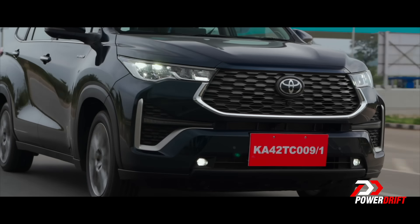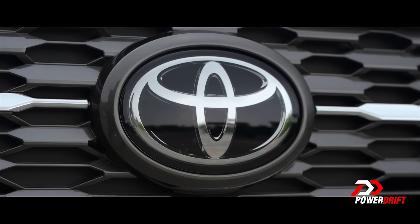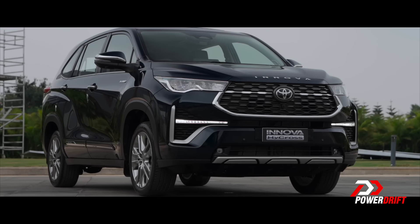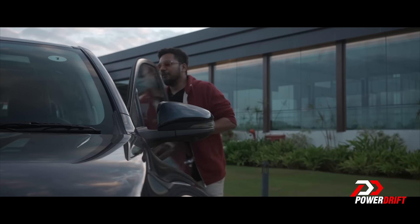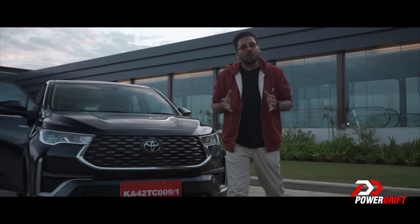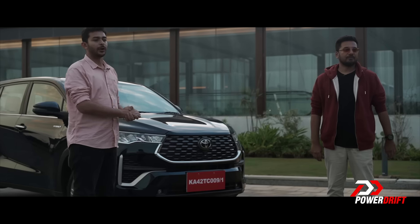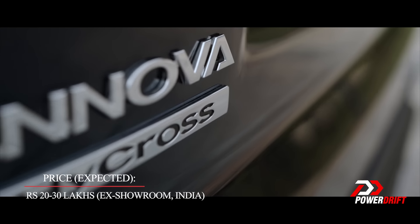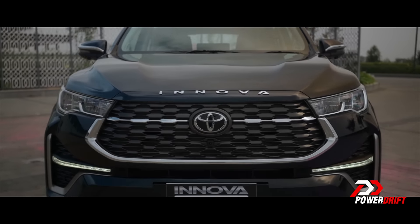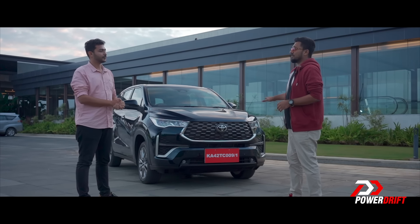We haven't really shown you how ADAS features work, but to do that we're going to have to do another video dedicated only to the Toyota Safety Sense ADAS features on the Innova HiCross. We've talked so much about the HiCross and yet it feels incomplete — there's more to add. Here's my summary: everything the Innova Crysta couldn't do, this one does. And in that very same way, everything the Crysta did, the HiCross does it even better.